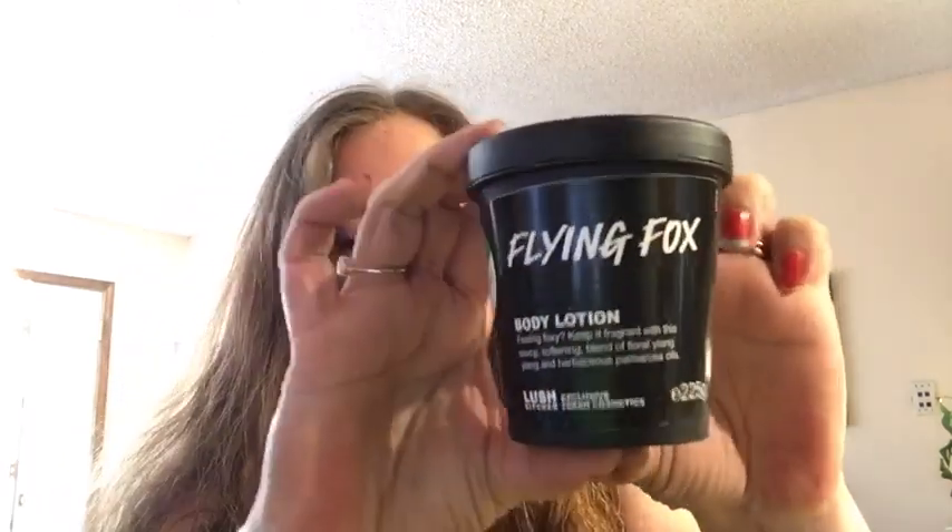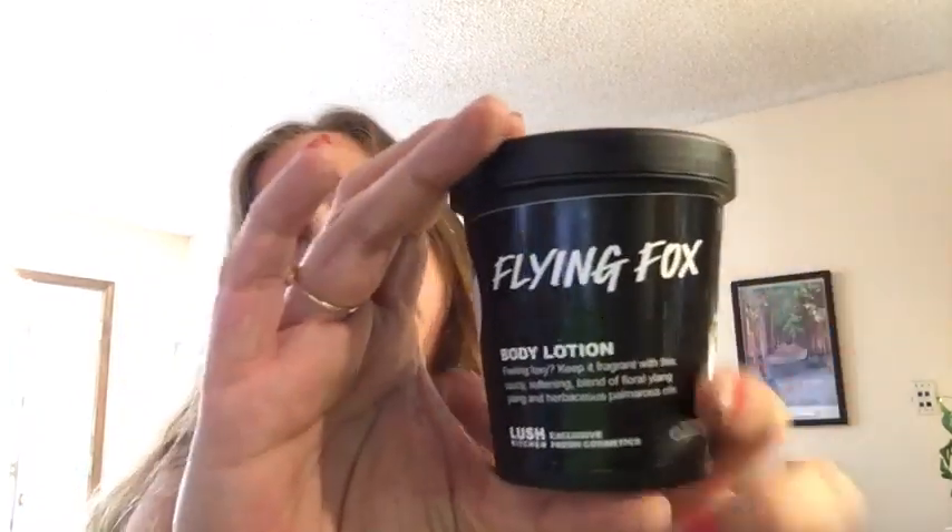I think I'm going to start out with flying fox. It's a challenge for me to review flying fox, and I'll tell you why — I don't like the shower gel. I like jasmine, but I don't like the shower gel; I smell something in it I just don't like. That said, this flying fox lotion is almost tolerable to me.